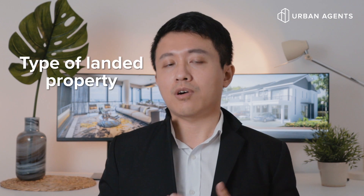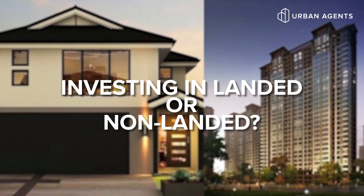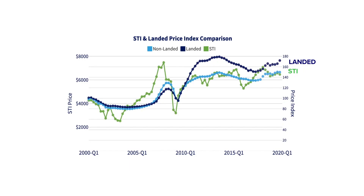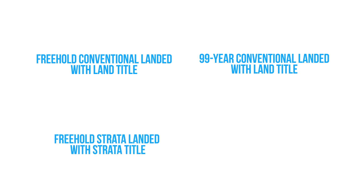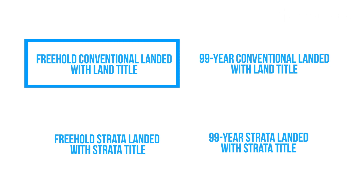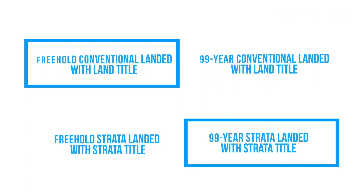We have now looked at all the different types of landed properties and how affordable they are. If you are thinking of buying a landed property, you might ask: why should I buy landed houses instead of non-landed condo apartments? Let's compare the price index of landed houses versus non-landed condo apartments over the past 20 years, and also compare both to the STI trend, which indicates the general economy. We can clearly see that landed property price growth has outpaced non-landed property prices over the past decade and also outperforms the STI. Breaking down appreciation potential into four categories — freehold conventional landed with land title, 99-year conventional landed with land title, freehold strata landed with strata title, and 99-year strata landed with strata title — the winners are freehold conventional landed with land title and, surprisingly, 99-year strata landed with strata title.